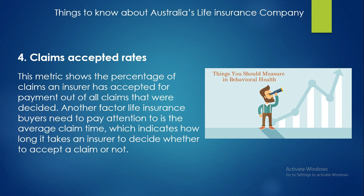The fourth factor is claims and acceptance rates. This metric shows the percentage of claims an insurer has accepted for payment out of all claims that were decided. Another factor life insurance buyers need to pay attention to is the coverage claim time, which indicates how long it takes an insurer to decide whether to accept a claim or not.